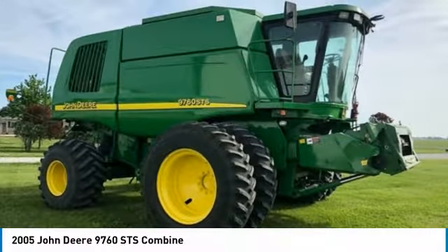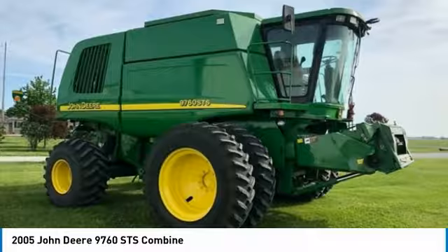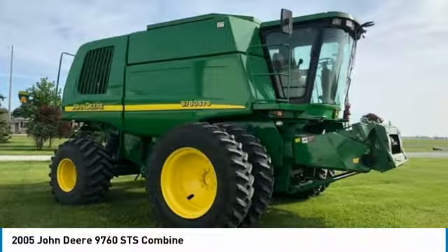Don't miss out on this amazing opportunity to gain industry success, because this combine is priced to sell. Call today for more information on how you can put this industrious 2005 John Deere 9760 STS Combine to work for you.